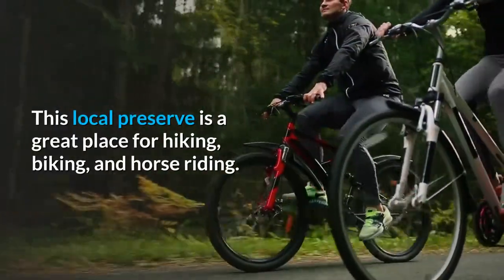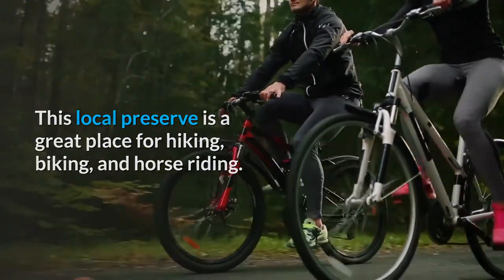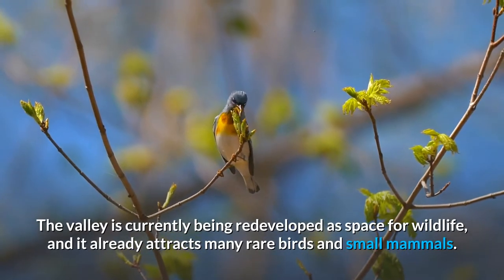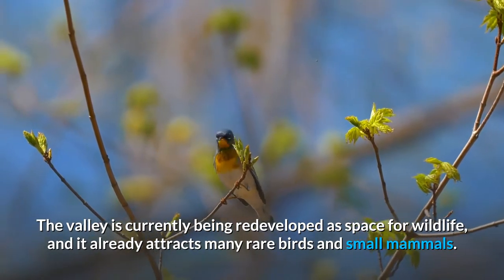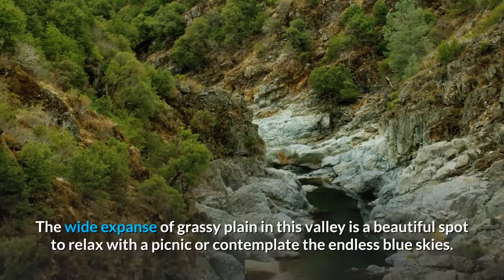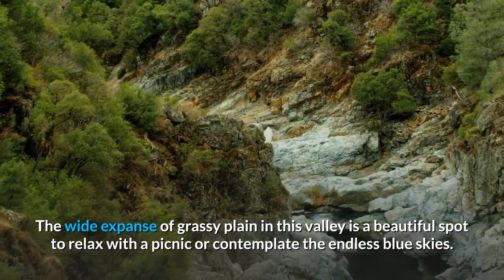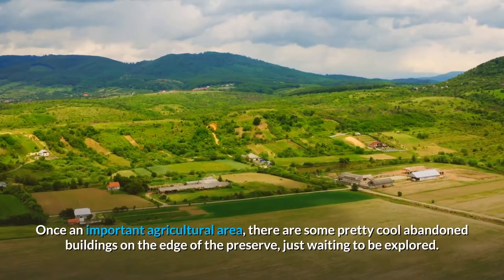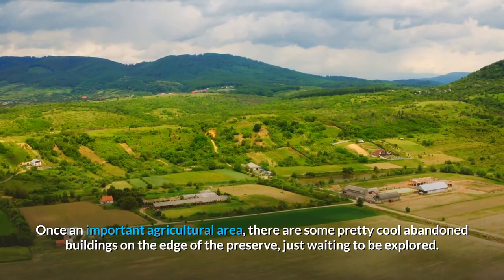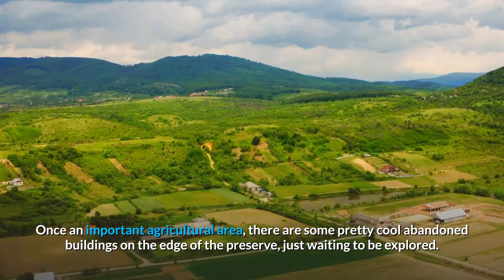2. Take a trip to Coyote Valley Open Space Preserve. This local preserve is a great place for hiking, biking, and horse riding. The valley is currently being redeveloped as space for wildlife and already attracts many rare birds and small mammals. The wide expanse of grassy plain is a beautiful spot to relax with a picnic or contemplate the endless blue skies. Once an important agricultural area, there are some cool abandoned buildings on the edge of the preserve just waiting to be explored.